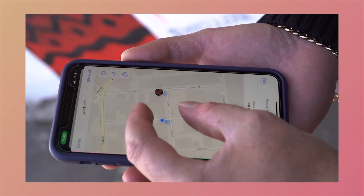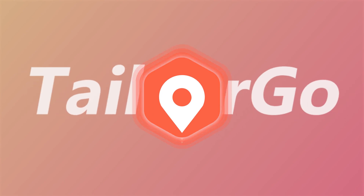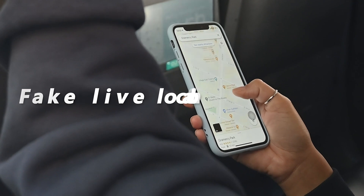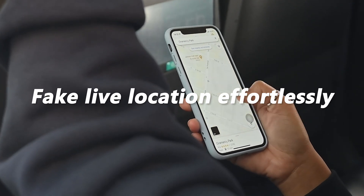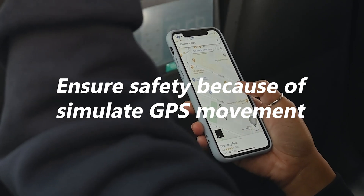I have found an excellent tool to send a fake live location: TailorGo, the professional location changer, is what you are looking for. It allows fake live location sharing not only effortlessly, but also safely, thanks to its GPS movement simulation feature.